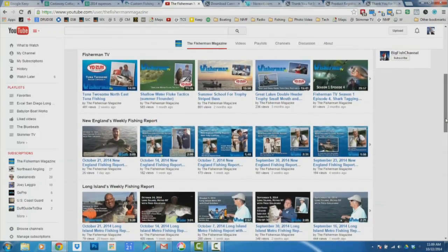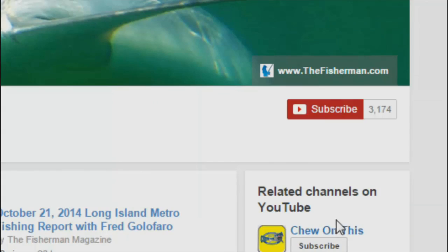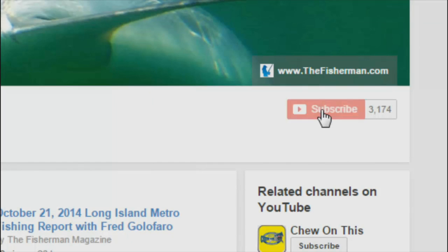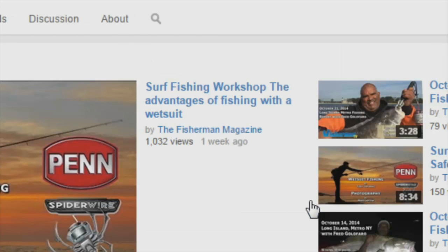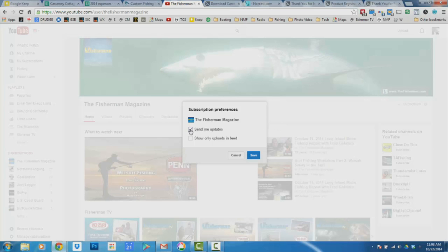So there you have it — that's this week's fishing report. I'm Toby Lipinski for the New England edition of The Fisherman Magazine, wishing you tight lines on the water. To receive the latest fishing reports, subscribe to The Fisherman's YouTube page — click Subscribe, then click the settings button and check 'Send me updates.' If you're already a subscriber, make sure you've checked 'Send me updates' in the settings so you receive the latest notifications.